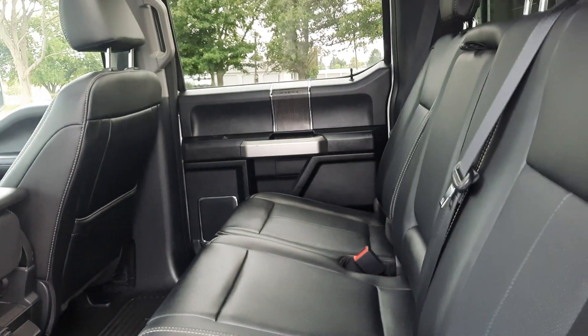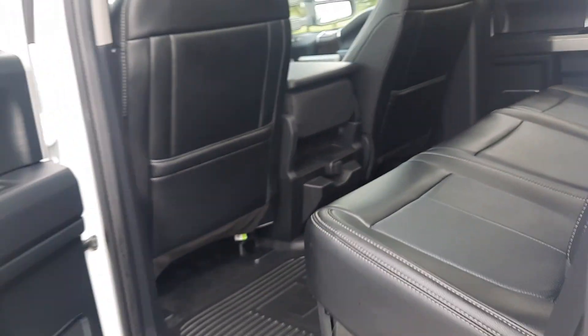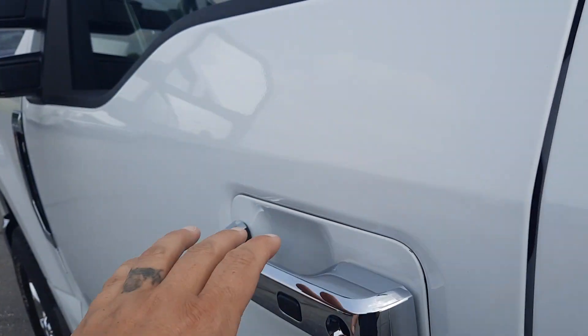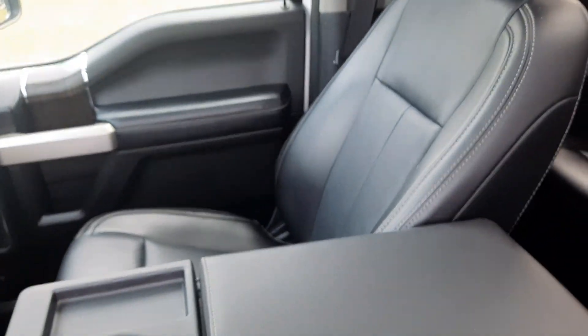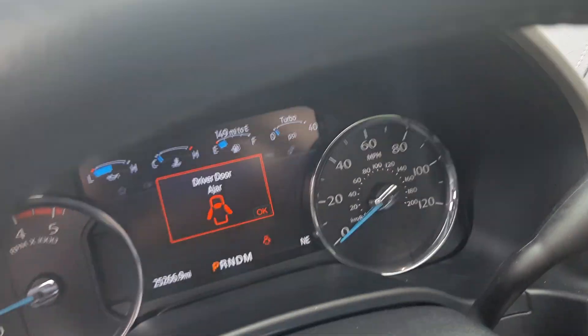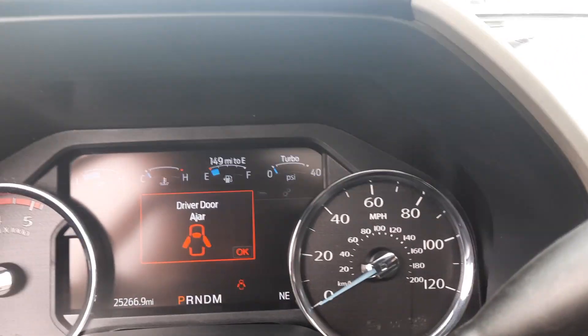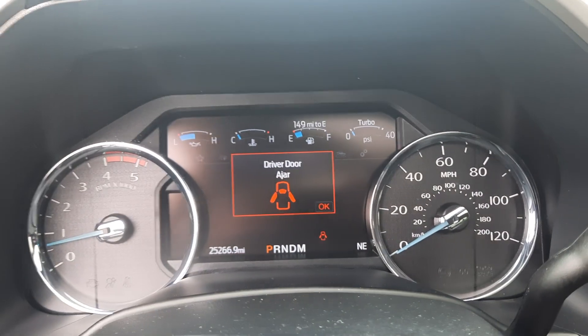Back seats look good, got a panoramic sunroof. Front seats are in good shape. This one has a little over 25,200 miles on it.